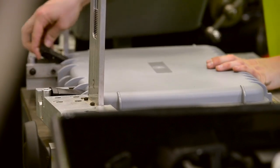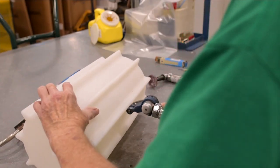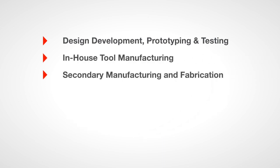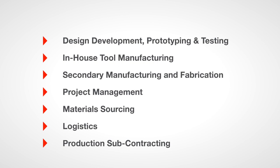In addition to our leading-edge production technologies, our team of manufacturing experts can assist you at all stages of your project's development, including design development, prototyping and testing, in-house tool manufacturing, secondary manufacturing and fabrication, project management, material sourcing, logistics, and production subcontracting.